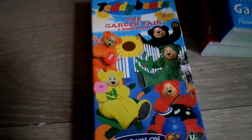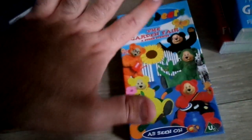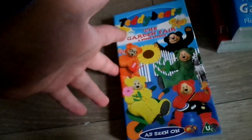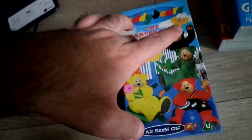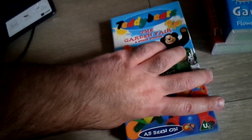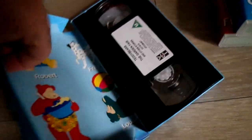Now in front of me I have a rare video — it's called Teddy Bear's Garden Fair. This is such a great program; I used to love watching it when it was on CITV. I don't understand why they can't bring it back because it was one of my favourite shows. I'm hoping to find some more of these videos because on Amazon somebody is selling the DVD for £150 — I just don't understand that.